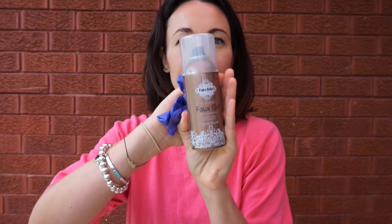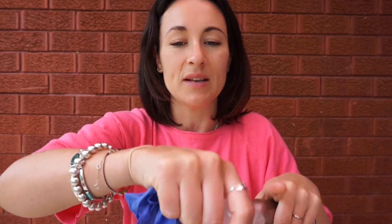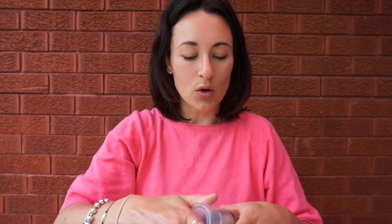The next one is Fake Bake Faux Glow. This is $25 on their website, and at the moment you can actually buy two for one for $25 — pretty good. It comes with these gorgeous purple gloves. The best description for it is like graffiti for your body — it's like a spray can of tan. It comes out in this amazing matte color, almost like a foundation for your body that sprays on.